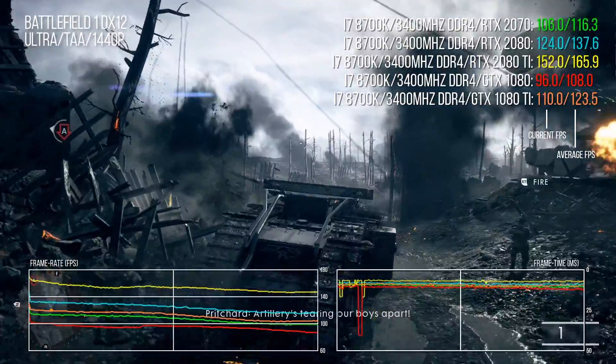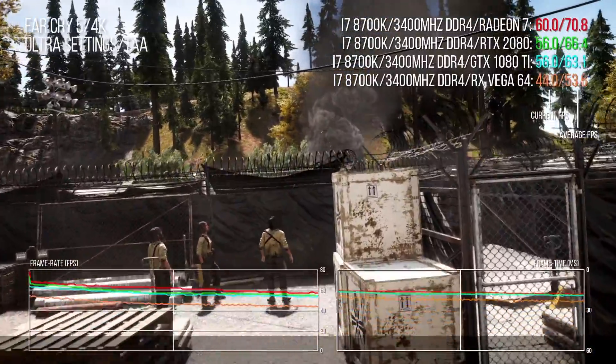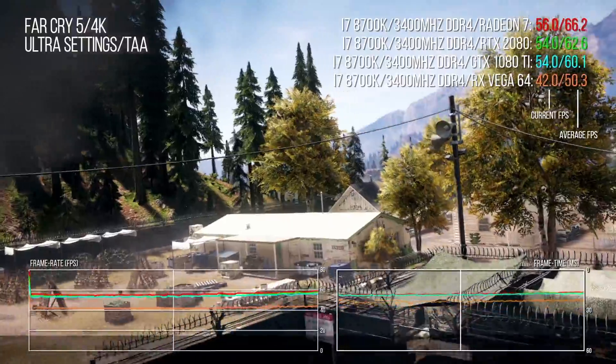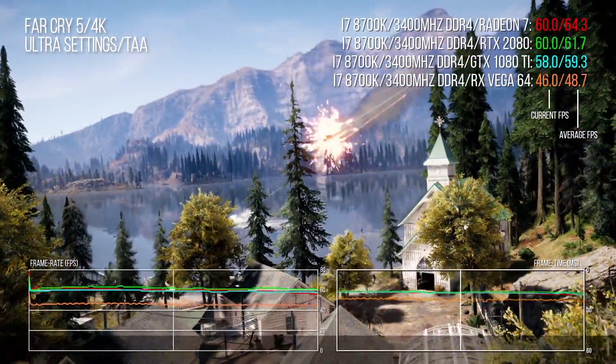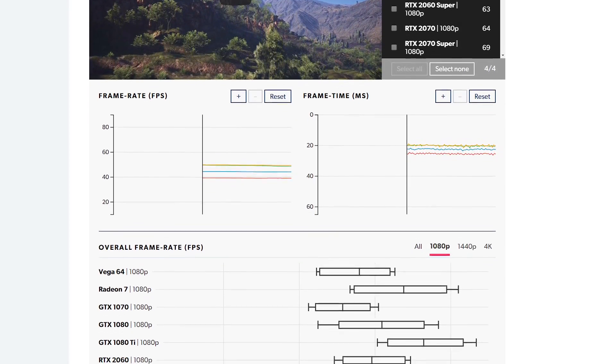So how does this all translate to standard rasterization performance? Nvidia is promising that the 2060 Super is faster than the GTX 1080, which makes sense since it's very much like the old RTX 2070, which was already faster than the 1080. But the 2070 Super is more intriguing — the claim is that we're looking at GTX 1080 Ti levels of performance, meaning it won't just be challenging AMD's RX 5700 XT but potentially the $700 Radeon 7. My focus in this video is on 1440p performance, with full data for 1080p, 1440p, and 4K available in the Eurogamer review.